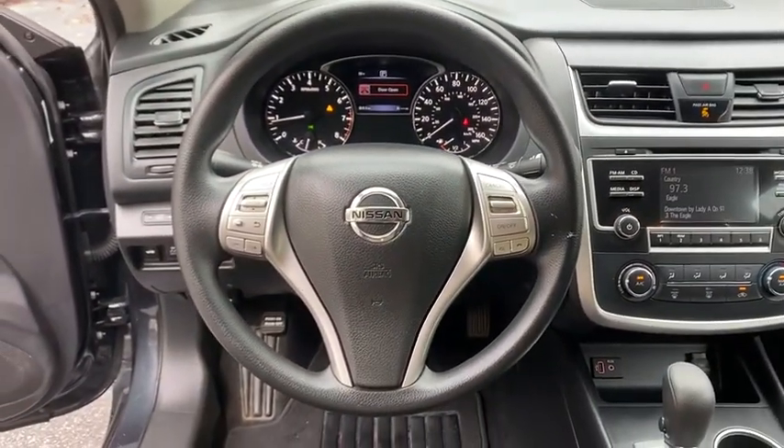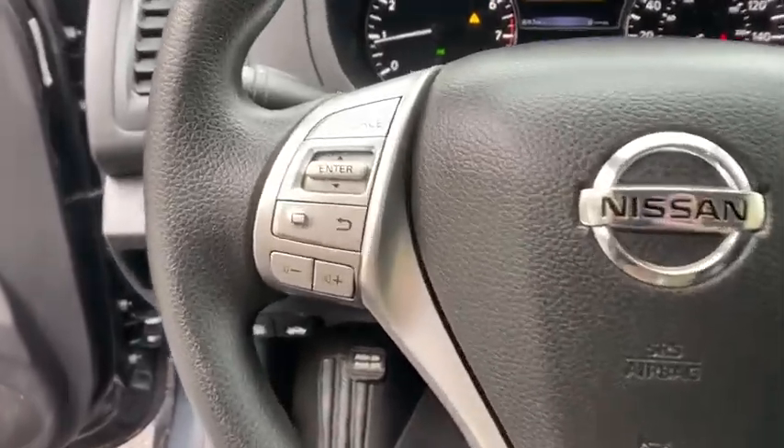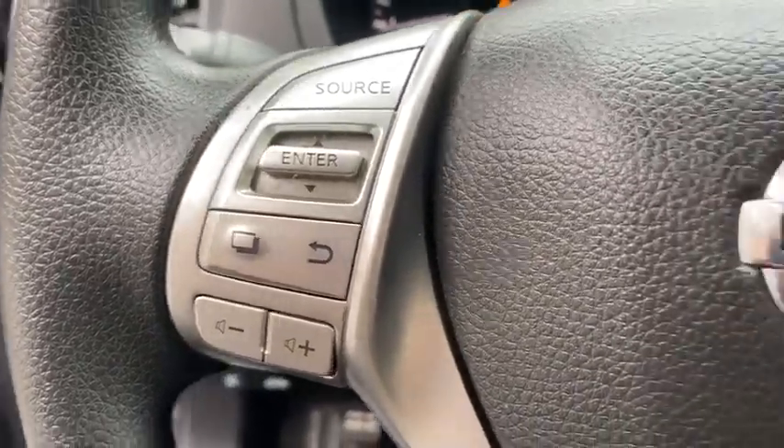Brake assist, overhead console, tachometer, panic alarm, cloth seat trim, driver vanity mirror.